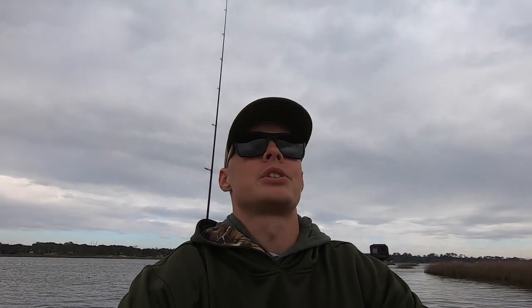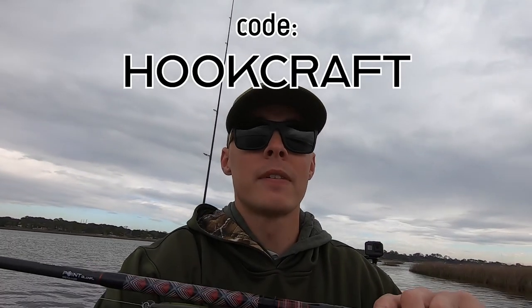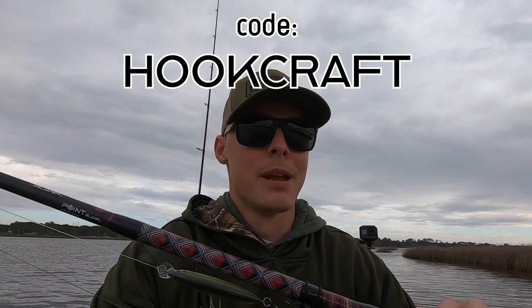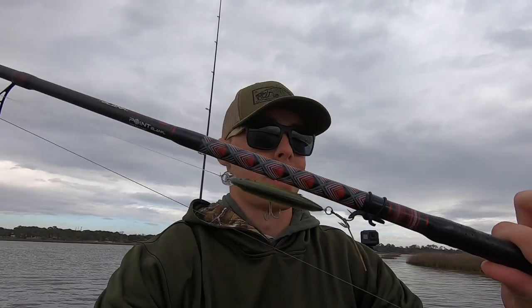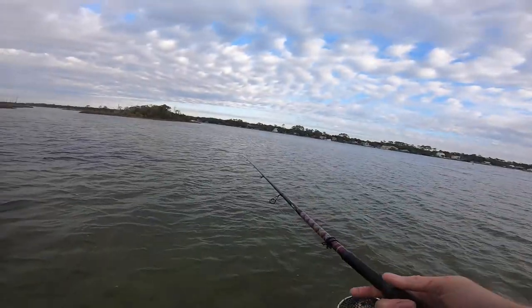Hey guys, real quick. If you saw my last video, you saw that I got a custom rod built by a local company called Seaborn. They're out in Gulf Breeze, and Chris, the owner, wants me to let y'all know that if you use my code hookcraft, you can get $50 off your first custom rod made by Seaborn. And they are great. These rods are sick. I've actually caught all the fish today on this rod. I absolutely love it. Y'all go get one today.